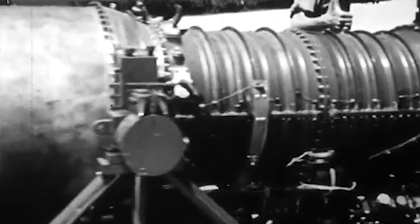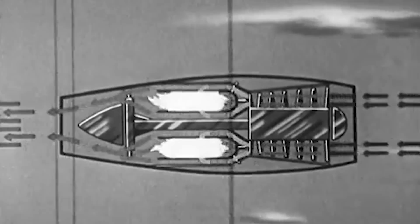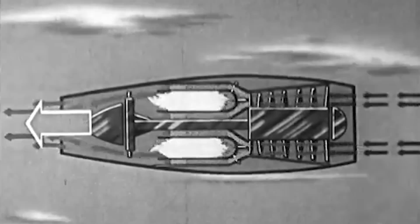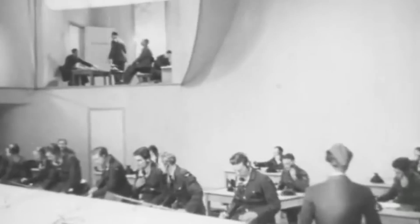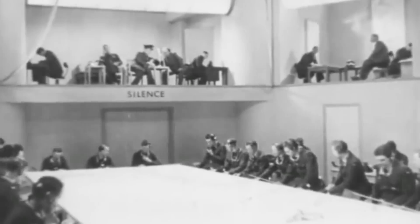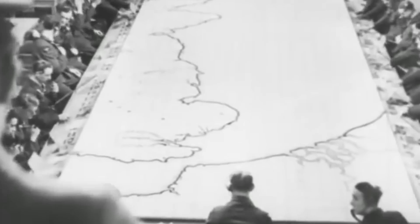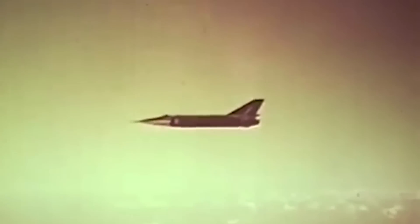The origins of the Bristol 188 reached back to 1952. By that time, advancements in jet propulsion had made aircraft capable of Mach 1 speeds a near certainty. But in February of that year, the Ministry of Supply set its sights even higher with the introduction of Experimental Requirement ER 134T. This requirement called for an aircraft capable of maintaining twice the speed of sound in level flight for an extended period to study the effects of kinetic heating at high Mach numbers.